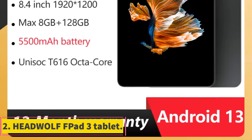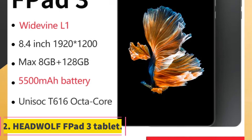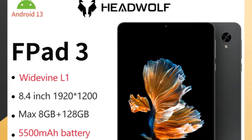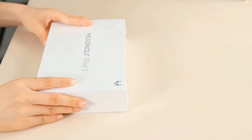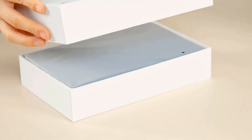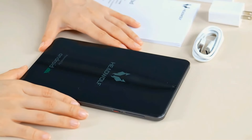Number 2: HeadWolf FPAD 3 Tablet. The FPAD 3 by HeadWolf is a sleek and powerful 8.4-inch tablet designed for productivity, entertainment and connectivity. With its lightweight aluminum alloy body and ergonomic design, it offers a comfortable grip for one-handed use. Powered by the Unisoc T616 octa-core chip, it delivers exceptional performance.